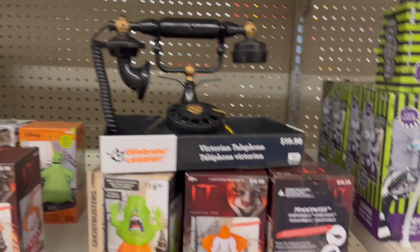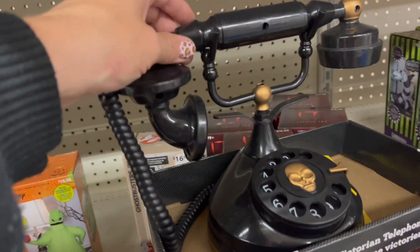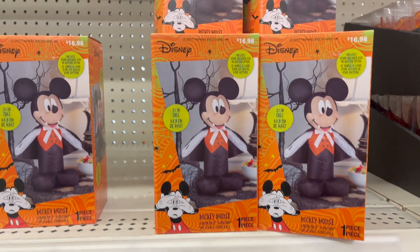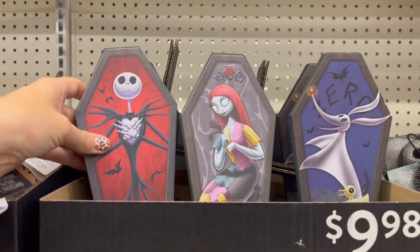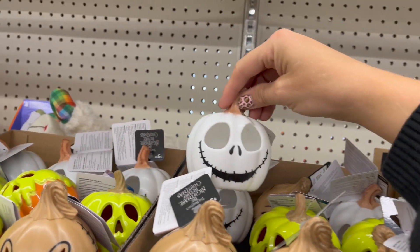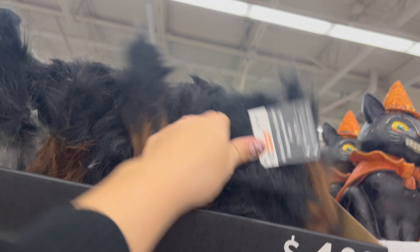A lot of inflatables — I'm not into inflatables, but if you are, this is for you. Some Mickey inflatables, super cute. These are $9.99 each. I don't know if it's quite worth it. Then we've got the jack little lights — he's $6 though. More of these little pumpkin guys. This looks like a hairy spider — he's $4.98.